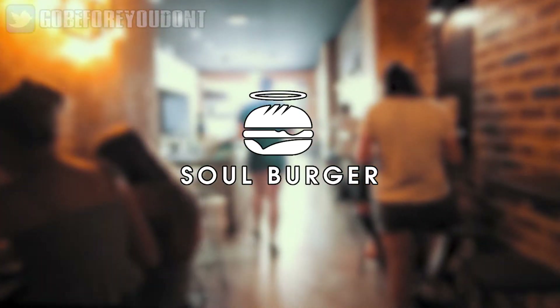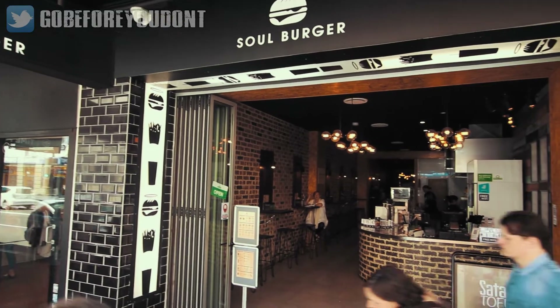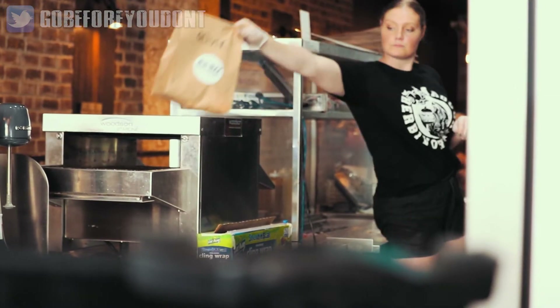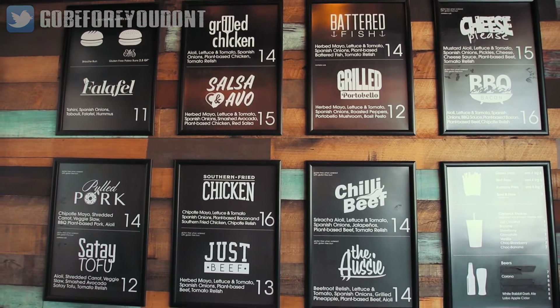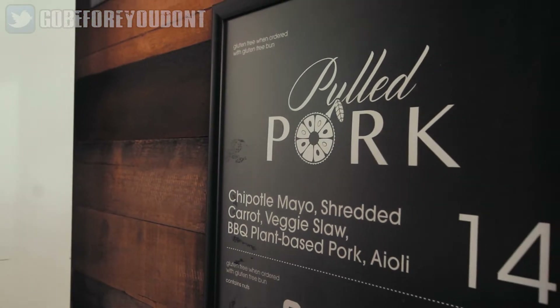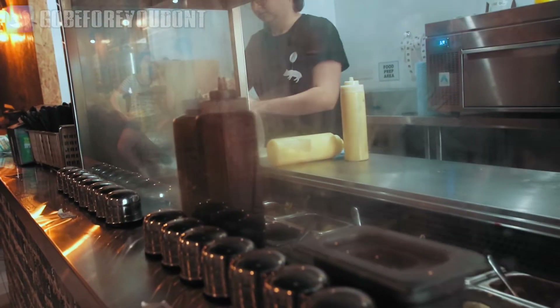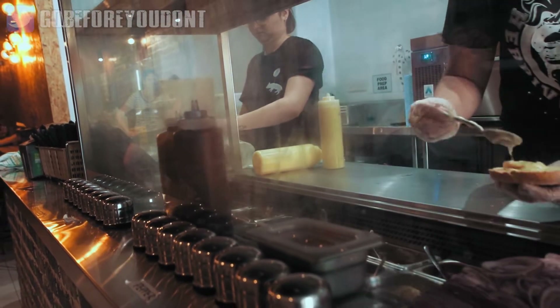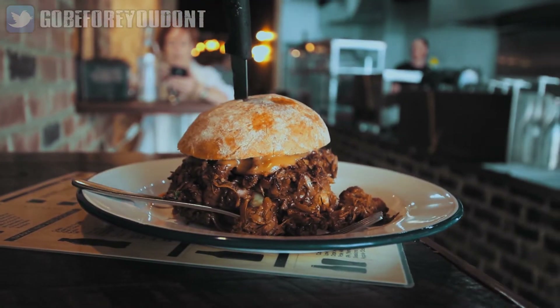Next up on our list is Soul Burger. This place is going to be particularly interesting to those of you who want to eat something that tastes and feels like meat without actually eating the real thing. You're going to find beef, chicken, fish, and pork options which are somehow all completely plant-based. I chose to purchase the barbecue pulled pork burger, which of course is not made from pork but is instead made from jackfruit to help create a similar texture.